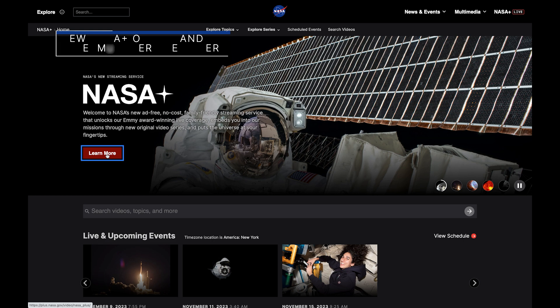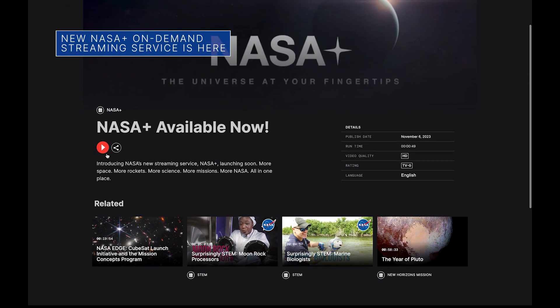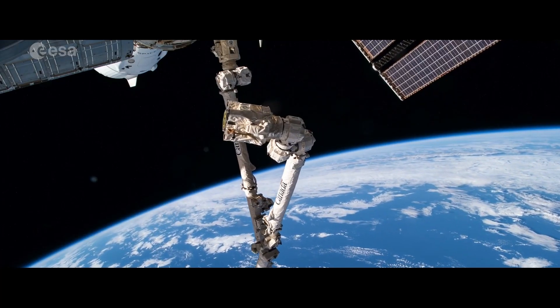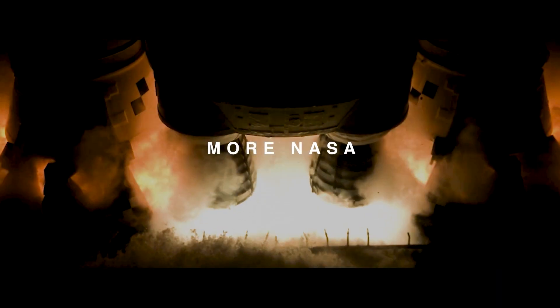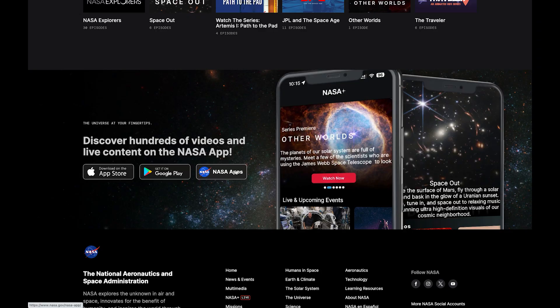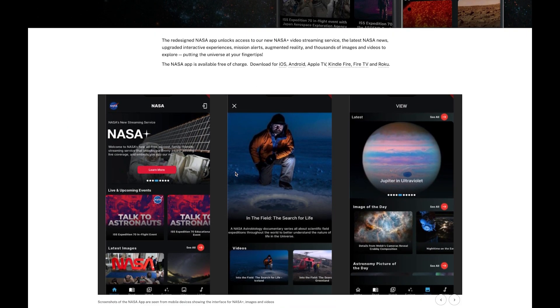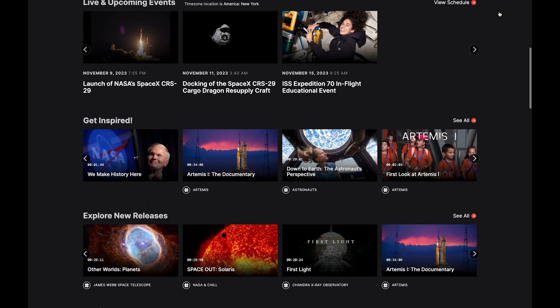Our new on-demand streaming service, NASA Plus, and upgraded app are now available. These new digital platforms offer original video series, live launch coverage, kids' content, and the latest news. NASA Plus is available for download via the NASA app on iOS and Android devices, as well as streaming media players Roku and Apple TV.